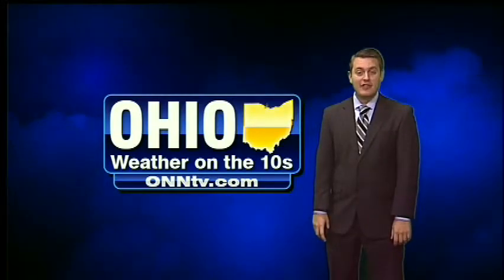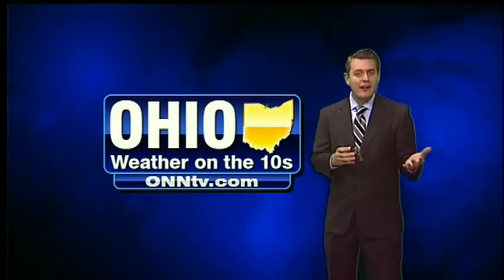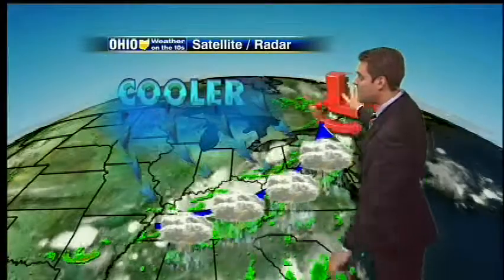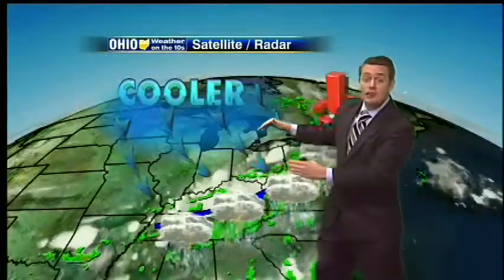A is for Advection. That means the transfer of a property in the atmosphere — like cold air, hot air, or even humidity — by winds. Now take, for instance, our current weather situation and setup here. We had a cold front come through, and we're expecting lower temperatures on the way. We already have winds out of the northwest, and those winds are going to push in those lower temperatures for tomorrow morning.